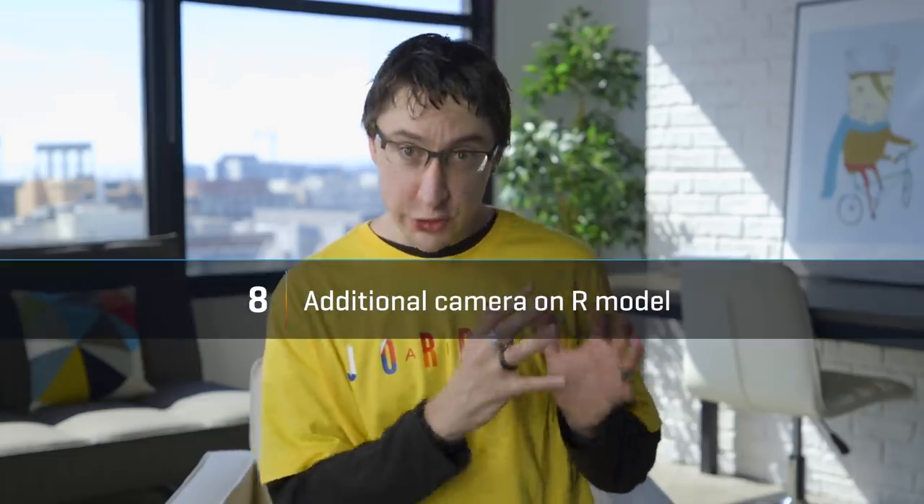And in the XR replacement, it's going to be two lenses. It's still going to have that big square array, but you're basically getting the camera that's in the XS and the XS Max this year — so you'll get better portraits and better pictures all around. But if you want that triple camera, you're going to have to spend a little more money.